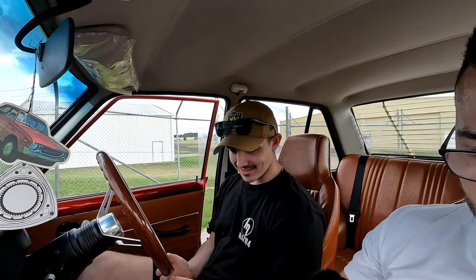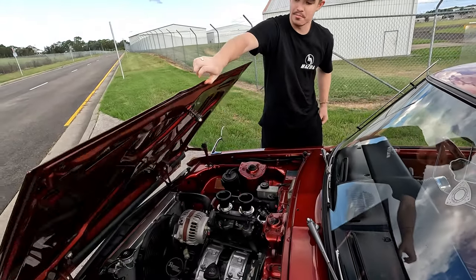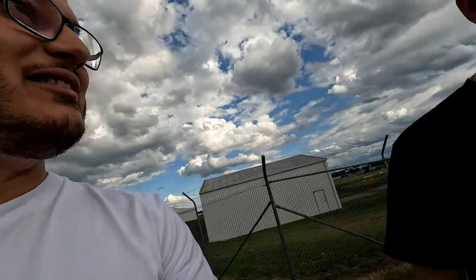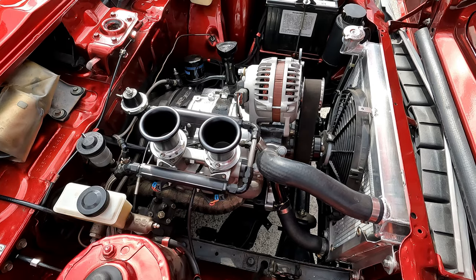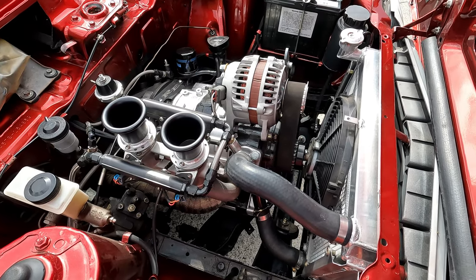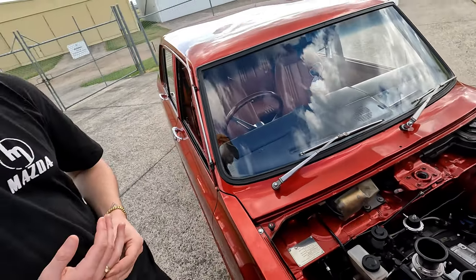Next up we'll go over the engine bay. The bonnet on this opens backwards - it's a bit different to what most of you guys know. This bay is tiny - very, very small. I like the chrome aspects of it. Those are the throttle bodies - originally had a little box over them, but I like the trumpets. They sound good too. This is a 13B Bridgeport - that's what gives it the nice brappy sound.